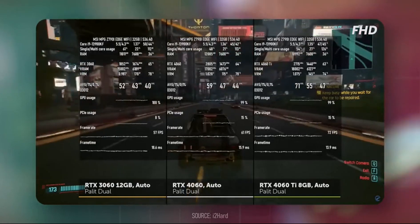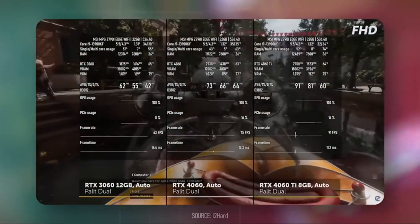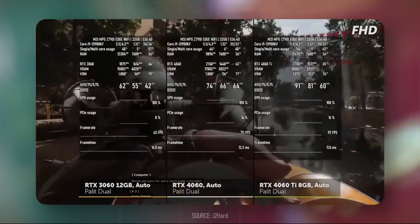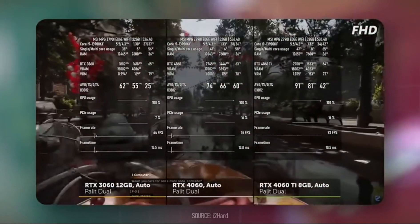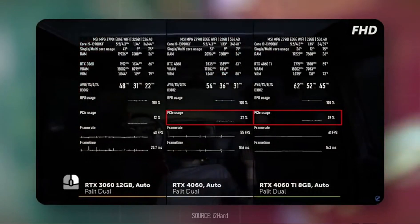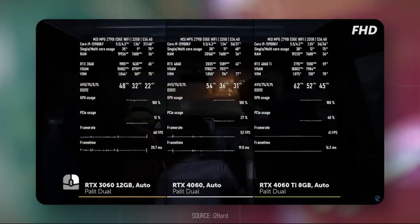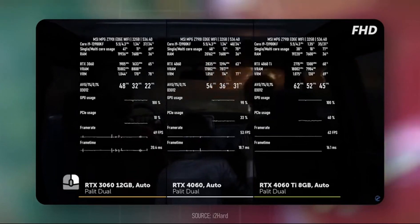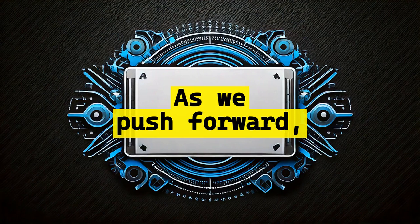However, all of these specs would have you believe the 3060 will outperform the 4060, but that isn't the case at all. Due to improvements in architecture, we get higher clocks on the 4060 and a larger L2 cache of 24MB, which all add up to a 19% performance uplift, giving the 4060 the lead in in-game performance. Ensure you do your research and watch some benchmarks before assuming the numbers will always add up to performance.